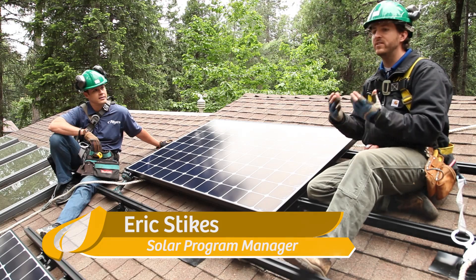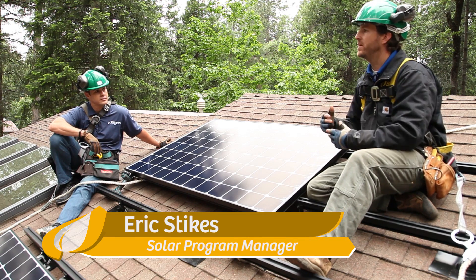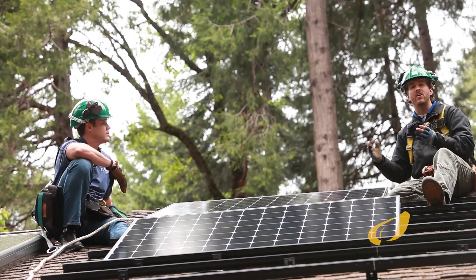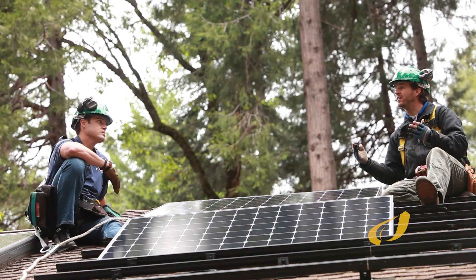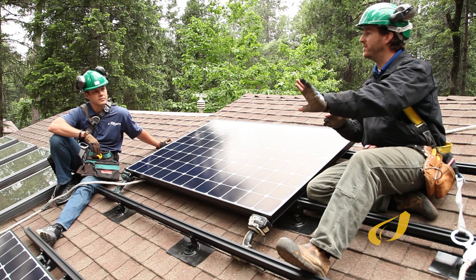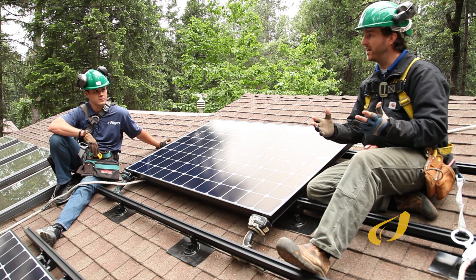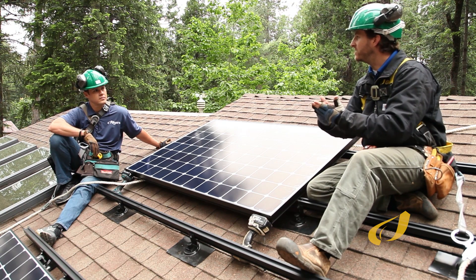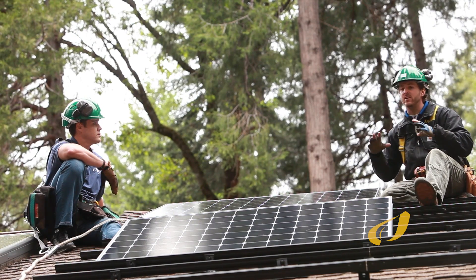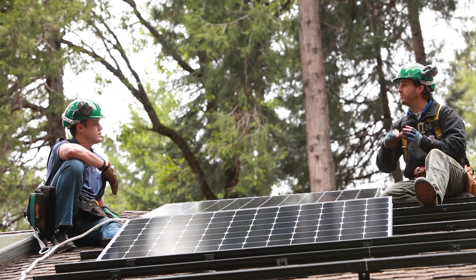The safety feature is called anti-islanding. The term 'islanding' comes from the concept of an off-grid solar system that creates a power island — when the grid goes down, you can have power independent of the grid. That does require a backup power supply, typically a battery bank, along with a shutoff system so your home still has power from the batteries while the utility is down and you're not sending power back to the grid.